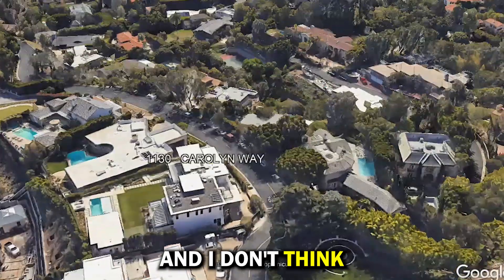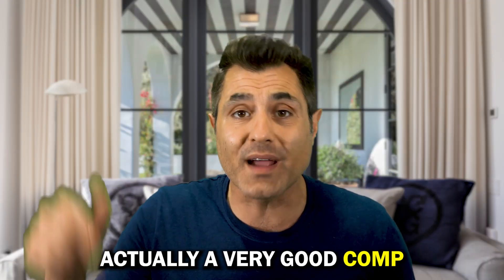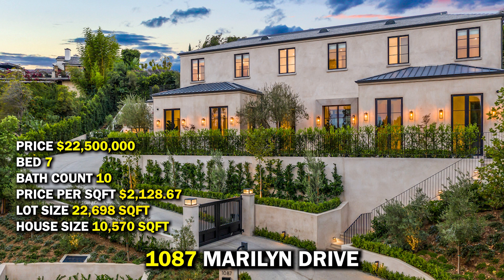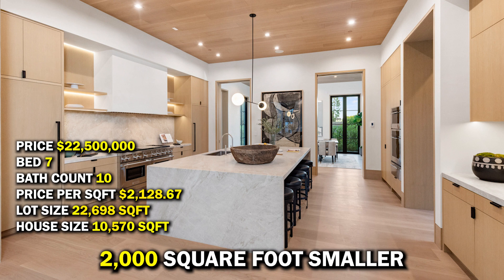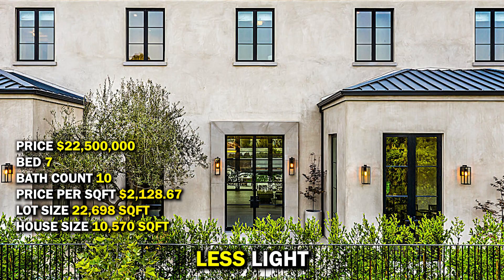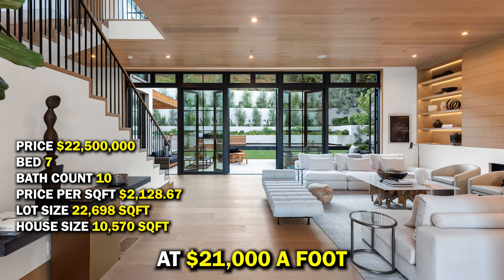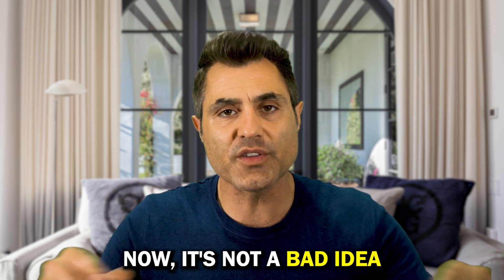I don't think this property deserves that, because there's a very good comp right down the street. I really like 1087 Merlin Drive — it's literally down the hill from this house. It was a brand new construction, 2,000 square feet smaller, smaller backyard, pushed up against the mountain, less light, no view — and it sold for $22.5 million at $2,100 a foot. This is a deal alert, ladies and gentlemen.